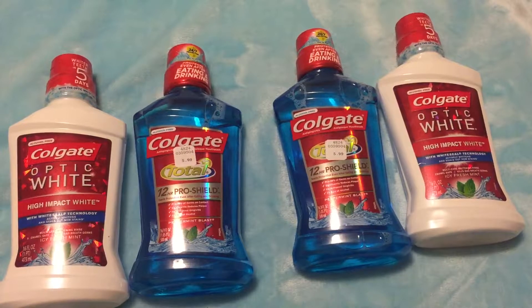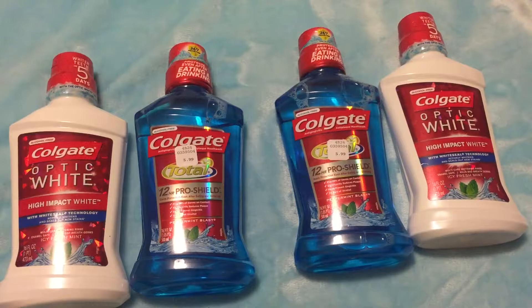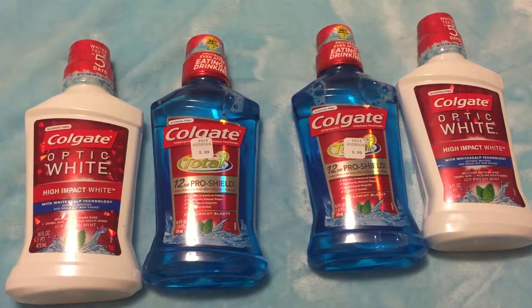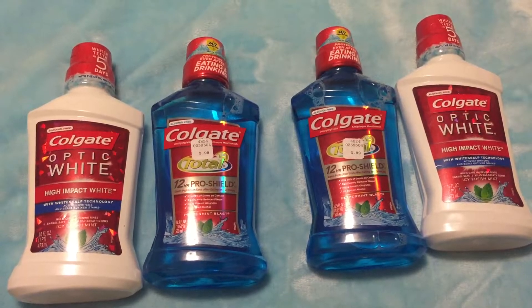Hi everyone, it's Katherine again with Coupon Card Club. I just did a video from my haul and I totally forgot to add in my Colgate. I knew the video seemed a little short and then I was missing something.